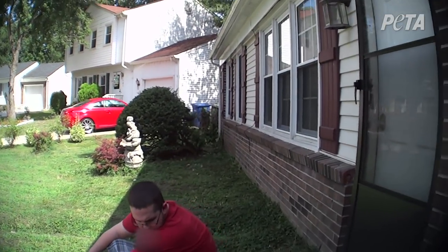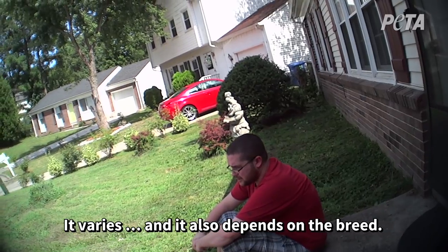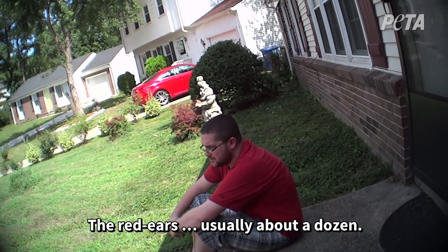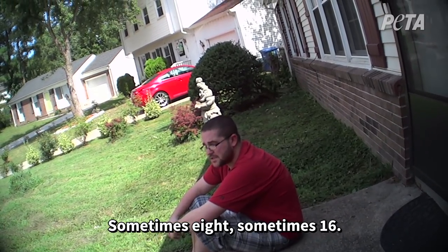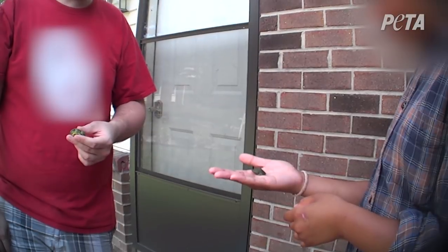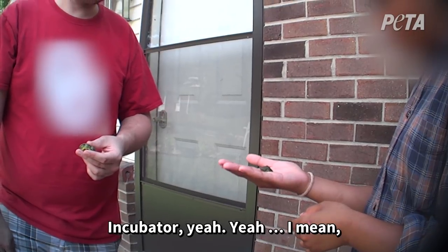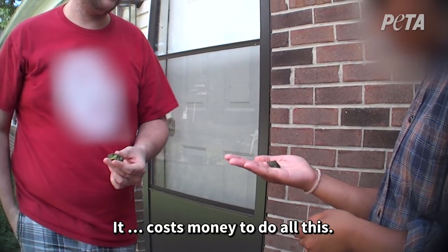How many of them do you hatch at a time? It varies, and it also depends on the breed — the red ears usually hatch about a dozen, sometimes eight, sometimes 16. How do you hatch the eggs? Do you have to get an incubator? Yeah, incubator. That's why I can't just give them away — it costs money to do all that.